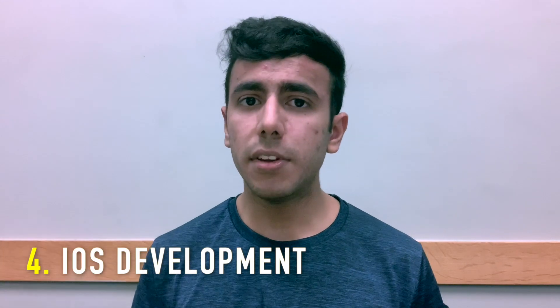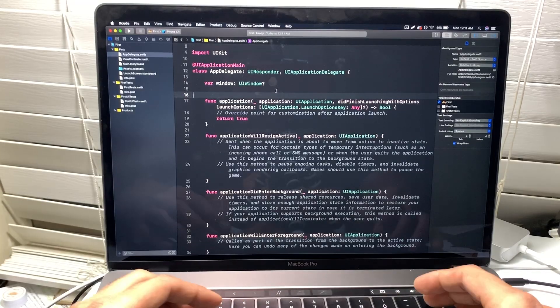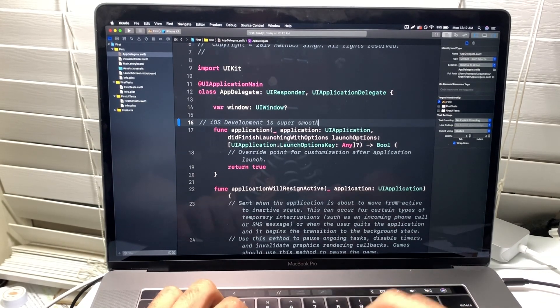The number four benefit is for iOS development. MacBooks are the best for iOS development. The alternative is Hackintosh, which you can dual-boot on a Windows-based PC, but Hackintosh is very laggy. Even with great hardware, it's not as smooth as a MacBook Pro — I couldn't use some drivers like the Wi-Fi driver or touchpad gestures on Hackintosh. So for the best iOS development experience, you really need a MacBook.